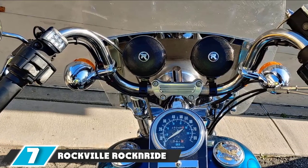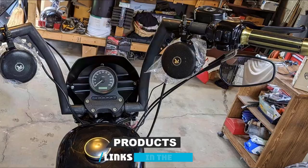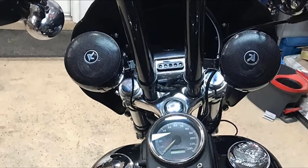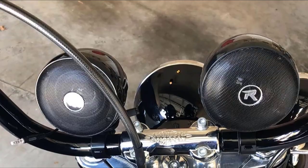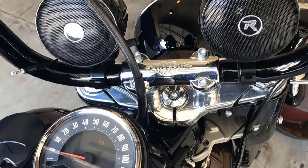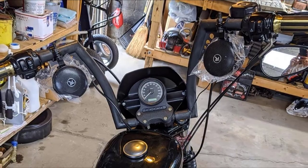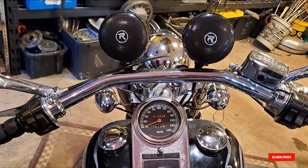Moving on to number 7, the Rockford Rock and Ride 3-inch Powered Bluetooth Metal Motorcycle Handlebar Speakers. This pair of metal 3-inch speakers produces a maximum of 300 watts and 150 watts RMS. They are completely waterproof and IP67 rated, with a built-in amplifier for simpler installation. They stand out with a 360-degree rotatable mounting bracket fitting handlebars from 0.75 to 1.25 inches, plus a built-in USB 2.0 input with waterproof cover and inline control module. One drawback is they can drain your battery even when shut off, and may rattle at high volumes.